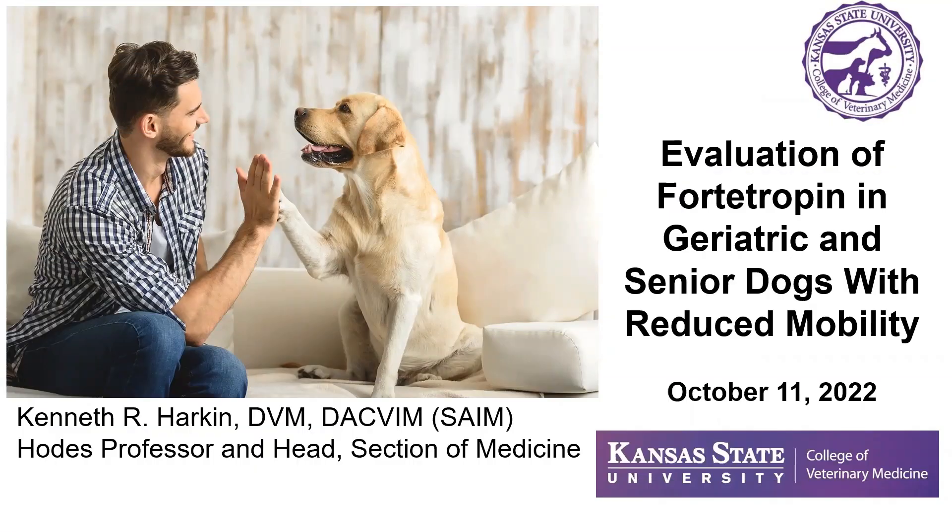Good morning, everyone. My name is Ken Harkin. I'm a HOTUS professor and head of medicine at Kansas State University. Today I'm going to present to you the results of a study that we performed here in an evaluation of fortitropin in geriatric and senior dogs with reduced mobility. This was just recently published in the Canadian Veterinary Journal and should be available for everybody in the next three months.